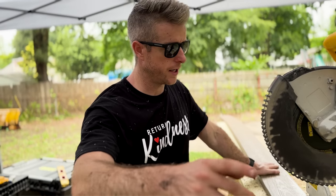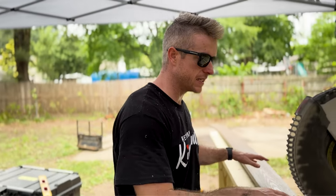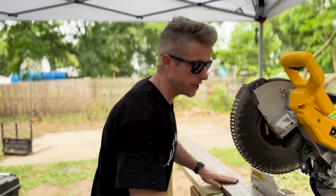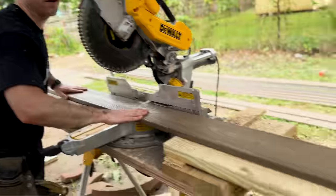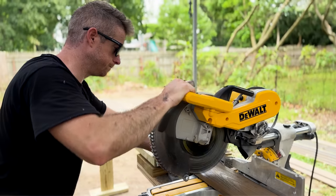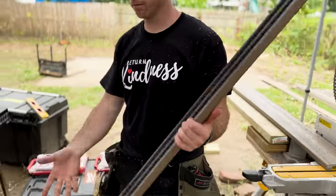Quick little tip: we have to cut about 75 to 100 of these Decorators Sandbar pieces at 52 and a half inches each. So I've created a jig with it already measured out. Boom — that's it. Super easy. Make a jig.